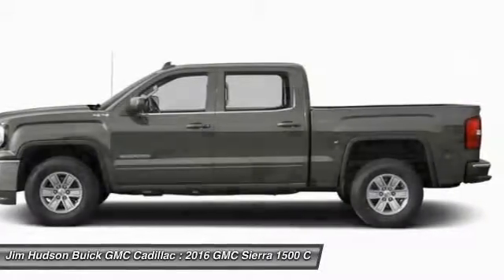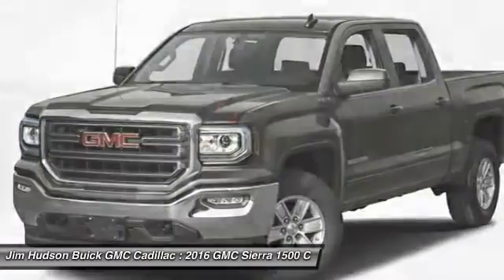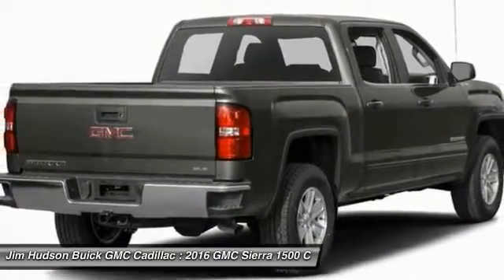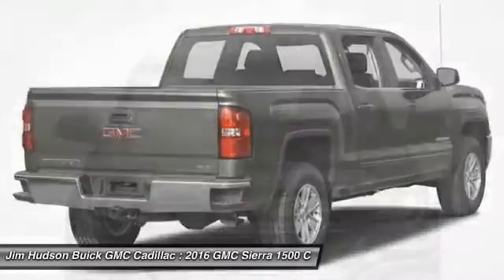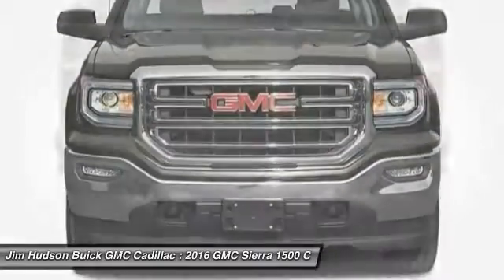2016 Sierra 1500. The Sierra 1500 offers a five-star frontal and side crash test rating, and a combination of mechanics and aerodynamics that give it better conventional V8 fuel economy than any competitor.